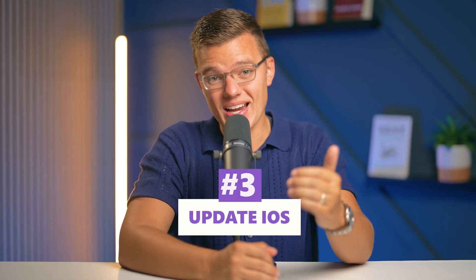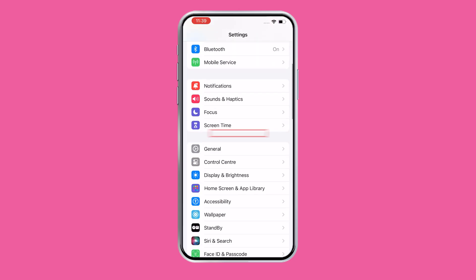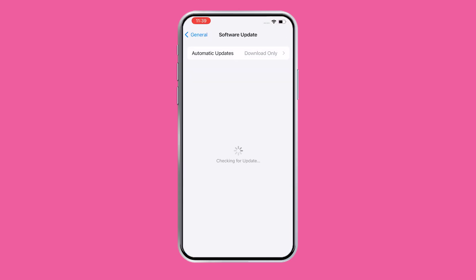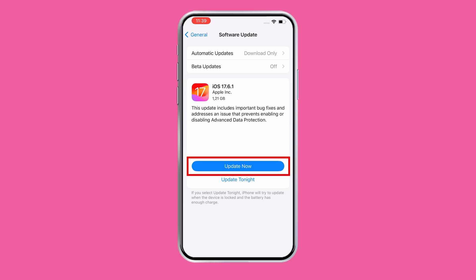The next thing to do is to update iOS. Apple is pretty good about patching security holes, so keeping your iOS up to date is key to your online security. Go to Settings, tap General, then Software Update and make sure that you're running the latest version of iOS. If there's an update, go ahead and download it — this can help squash any malware that's taking advantage of outdated software.